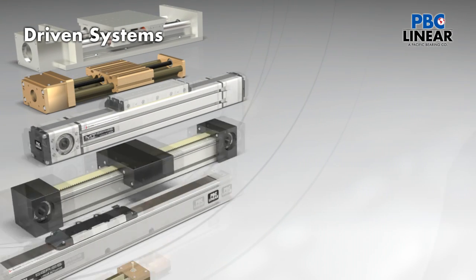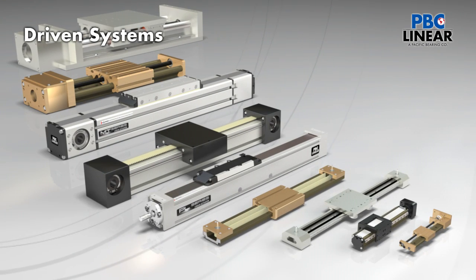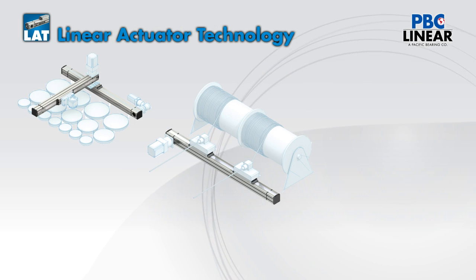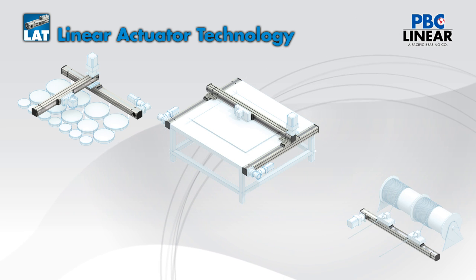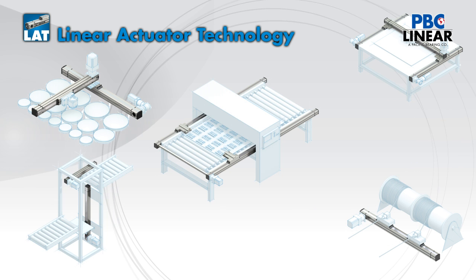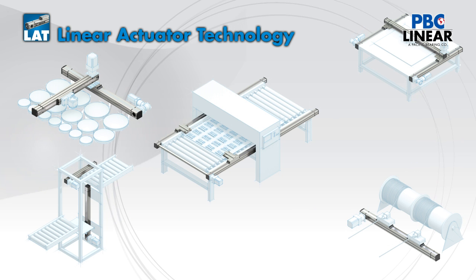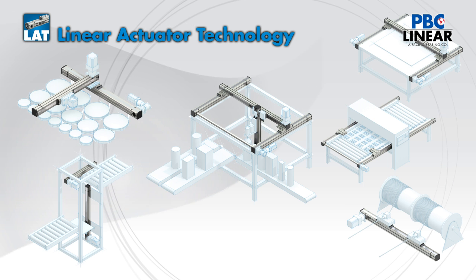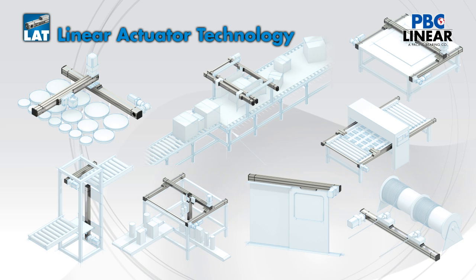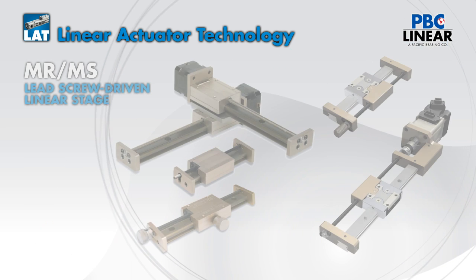Along with these world-class components and guide rail systems, PBC Linear has developed a full lineup of driven systems for diverse linear applications. LAT, or Linear Actuator Technology, includes platforms from small to medium to large for applications from bio-sample handling to lab automation, digital scanning, 3D printing, media handling, kiosks and unattended retail, factory automation, material handling, and much more.